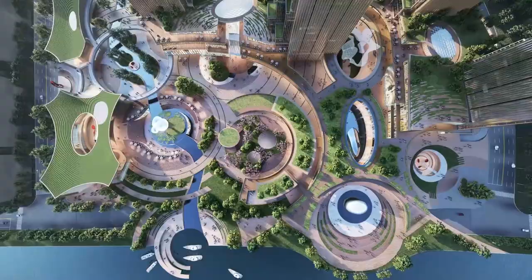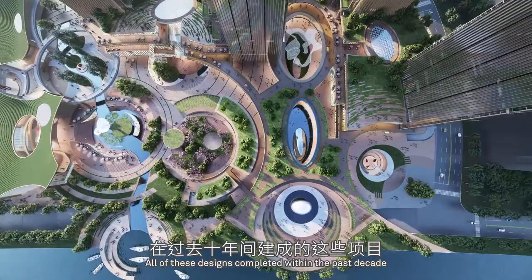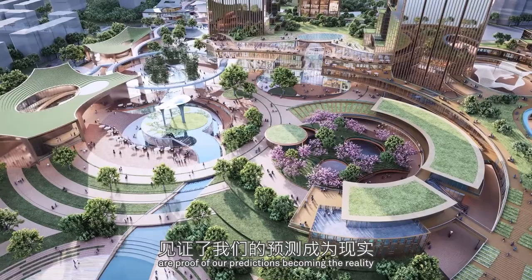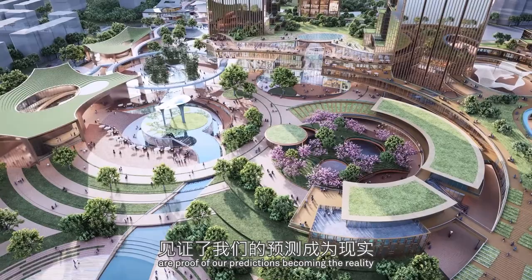All of these designs, completed within the past decade, are proof of our predictions becoming reality. At IDIS, we continue to develop designs that benefit our citizens' daily life and contribute to the vitality of our cities.